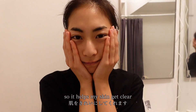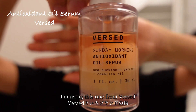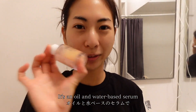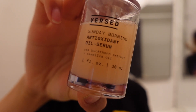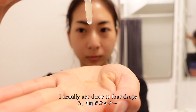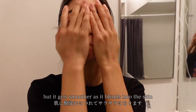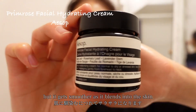For the serum, I'm using this one from First — I found it at Target and I'm liking it so far. It's an oil and water-based serum, so I have to shake it well before using it. I usually use three to four drops. It's a little sticky at first, but it gets smoother as it blends into the skin.